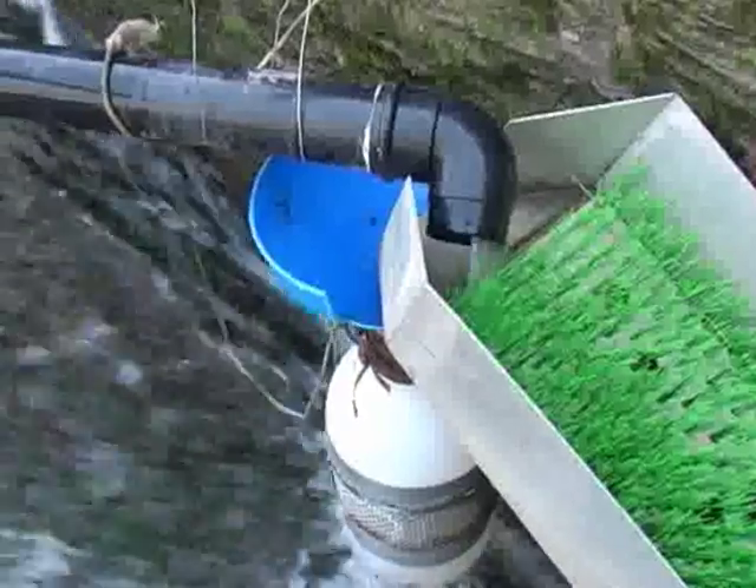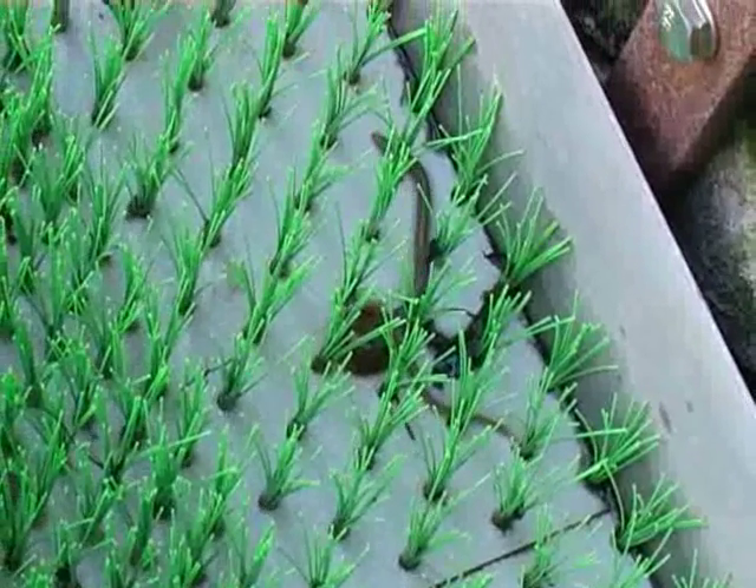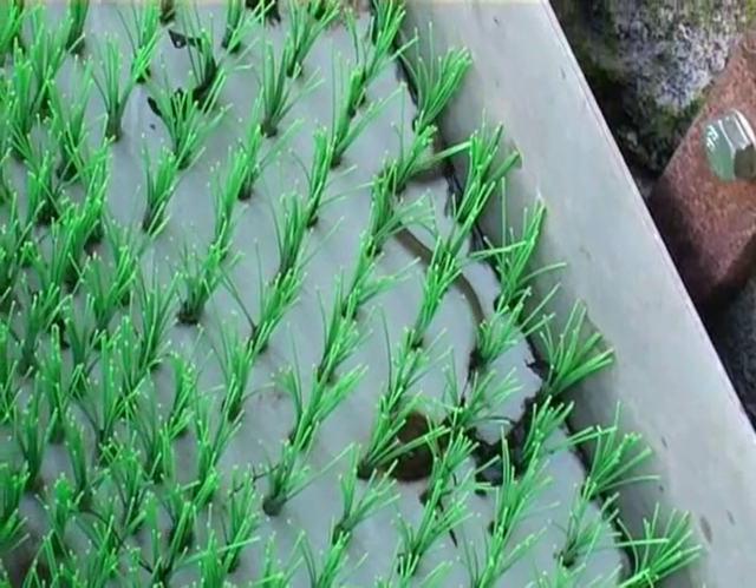The traps work by filtering the fresh water outflow from the ley down a drain pipe. This feeds a constant flow of water through the trap and down a ramp of bristles, which makes easy climbing for the eels.